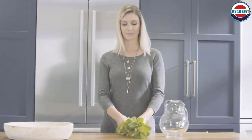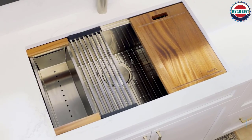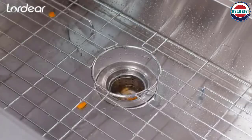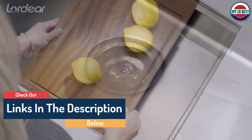Hello guys, today in this video we are going to help you find out the best stainless steel kitchen sink on the market. This list is based on personal opinion and tries to rank them based on their quality, durability, customer reviews, and more. If you want to see their prices and find out more information about them, you can check the links in the description below.